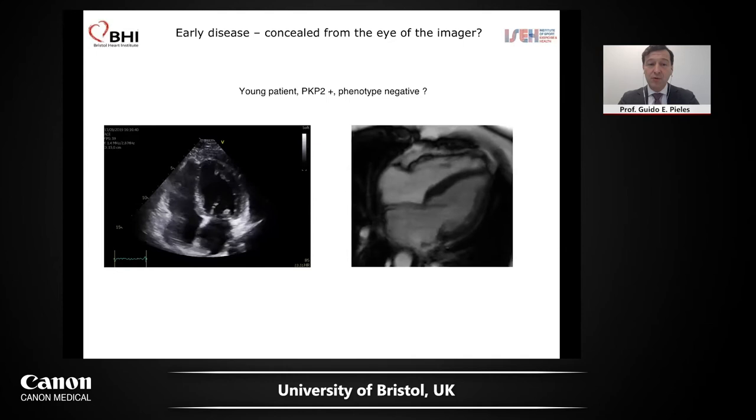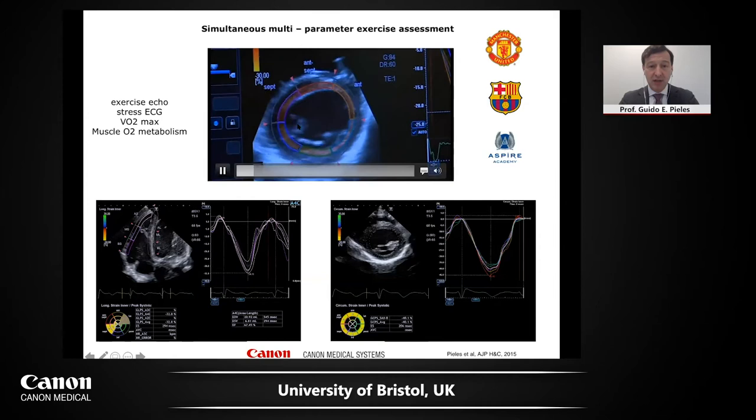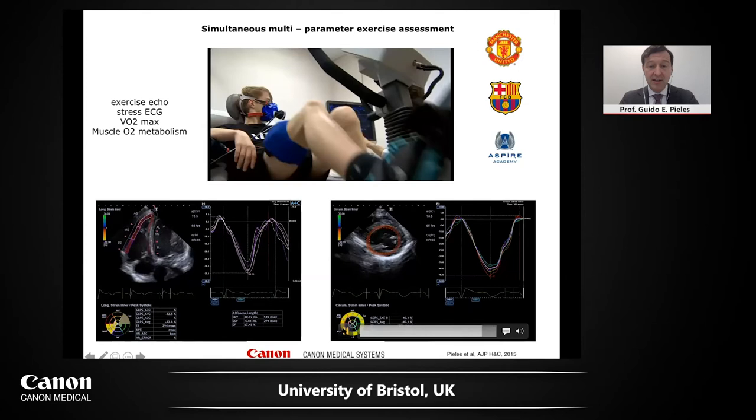What else can we do to make these early diseases come out? One thing is working with athletes to know what happens to the heart during exercise. This is a collaboration with all the clubs and with Canon, where we looked at a simultaneous multi-parameter exercise assessment. We did exercise imaging — we have a reclining bike, we use strain, we put a CPAP mask on for oxygen consumption and metabolic parameters, also NIRS so we get peripheral muscle metabolic changes. We do strain during exercise and we've published this — we get very good intra- and inter-observer variability.